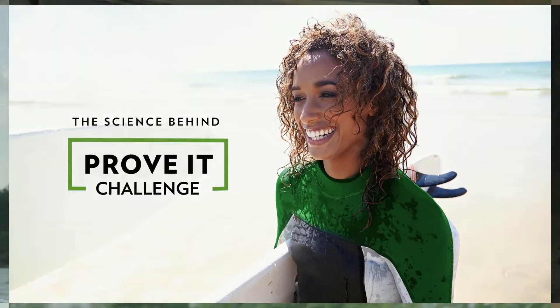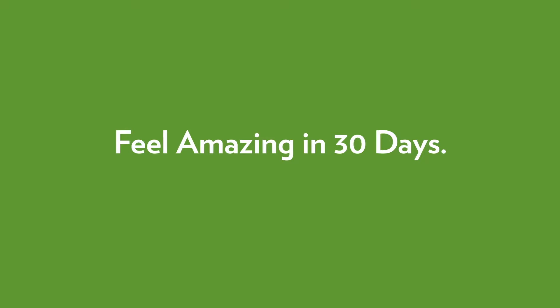Welcome to the Prove It Challenge and get ready to feel amazing in just 30 days. Guaranteed.